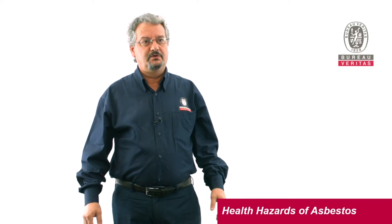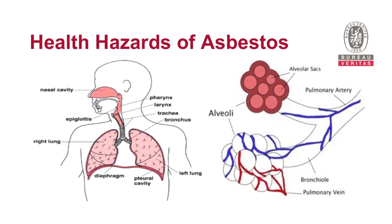This is a diagram of the human respiratory system. When we inhale airborne particles, the majority of the particles enter through the nose. A very small percentage will go through the mouth, but the majority go through the nose.